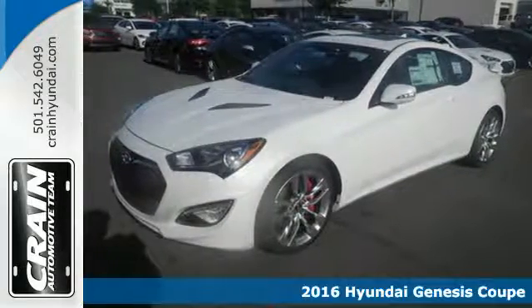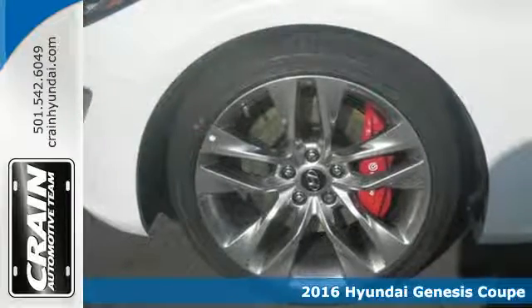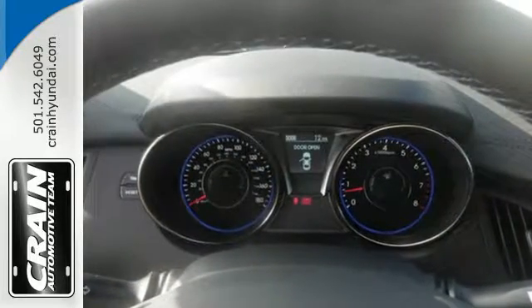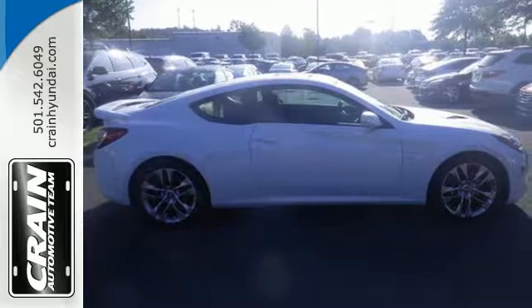Here's a 2016 Hyundai Genesis Coupe. From the aggressive lines to the throaty exhaust, this Genesis Coupe is built for the driving enthusiast. The LED daytime running lights and tail lights complement the sporty look. The rear wheel drive and 3.8 liter V6 engine complement the sporty feel.